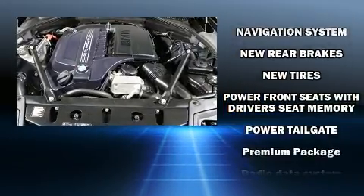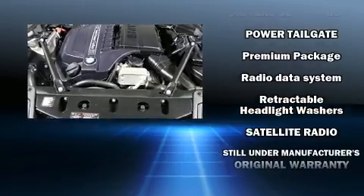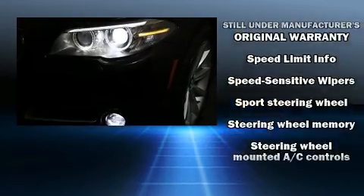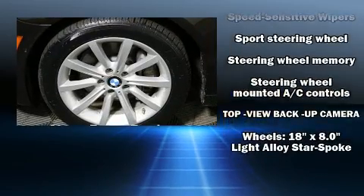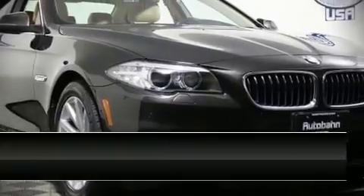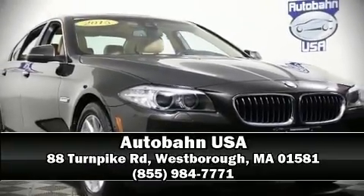You'll never lose visibility with rain-sensing wipers, which activate automatically when the drops start to fall. A Carfax History Report provides you peace of mind by detailing information related to past owners and service records. Please don't hesitate to give us a call.